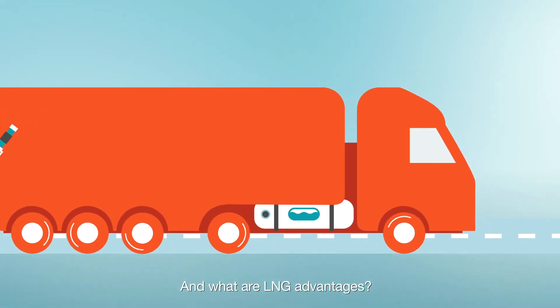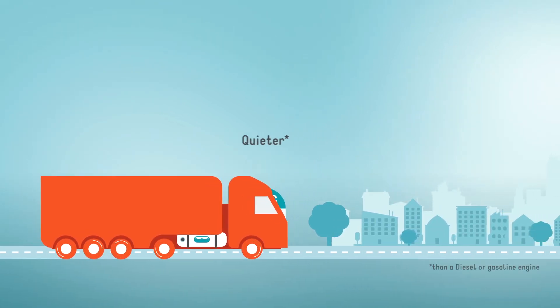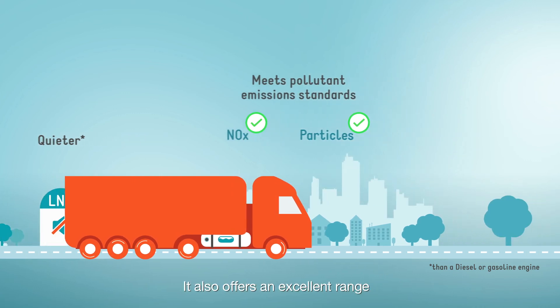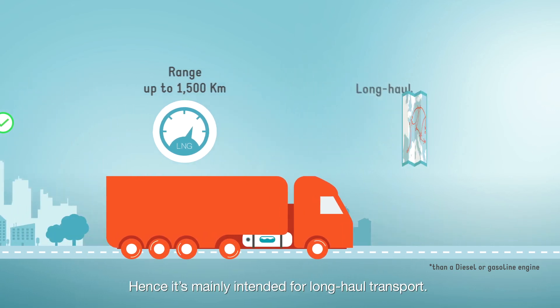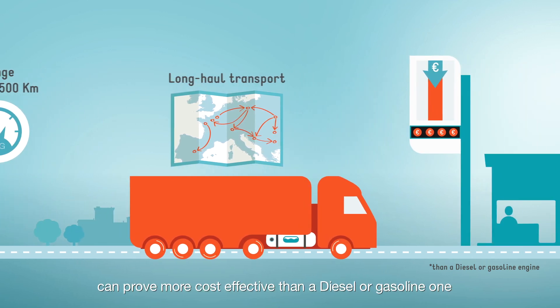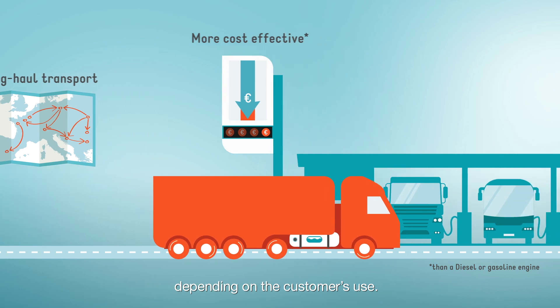What are LNG's advantages? An LNG engine is quieter and meets the highest pollutant emission standards. It also offers an excellent range that can reach 1,500 kilometres, making it mainly intended for long haul transport. An LNG vehicle can also prove more cost effective than a diesel or gasoline one, depending on the customer's use.